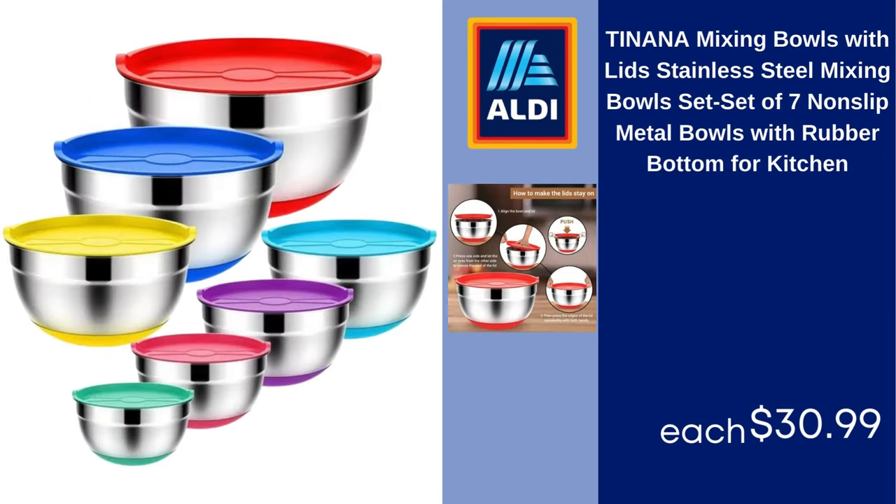Tanana mixing bowls with lids, stainless steel mixing bowls, set of seven, non-slip metal bowls with rubber bottom for kitchen. $30.99.